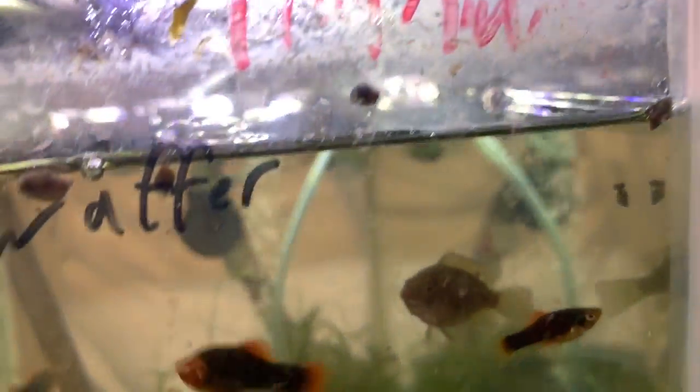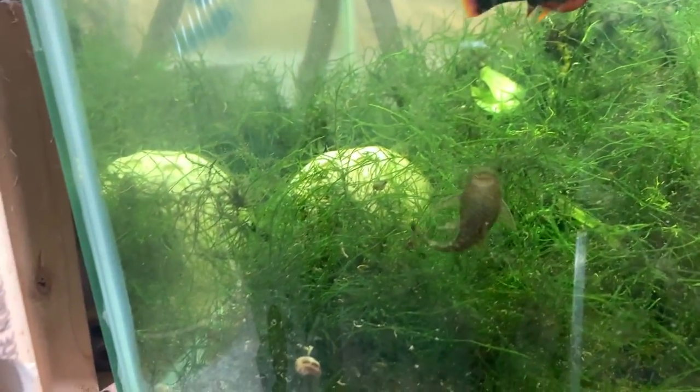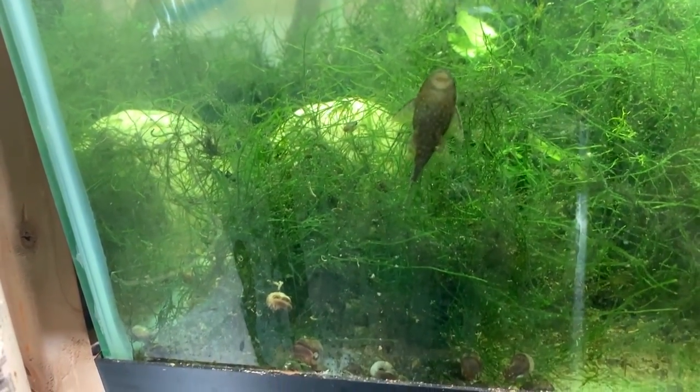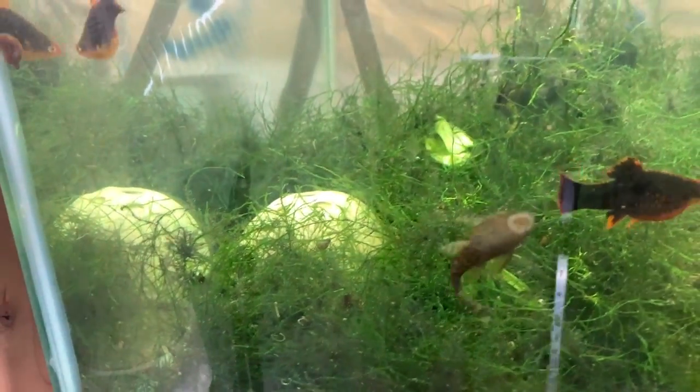Here we have some platys and what appear to be a pair of shellys — it is a mystery. Also chocolate bristlenose plecos just chilling. Are you boys and girls? I don't know. There's the heater and the fan, which is off for filming.